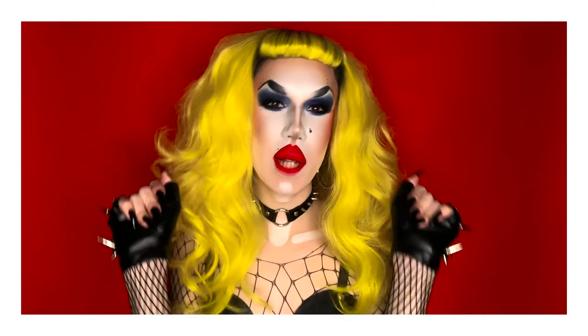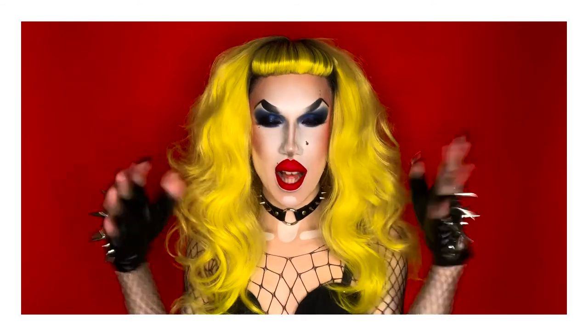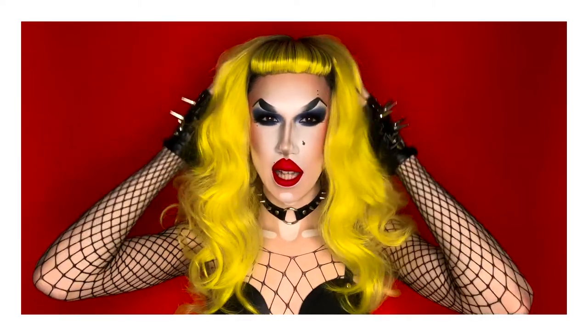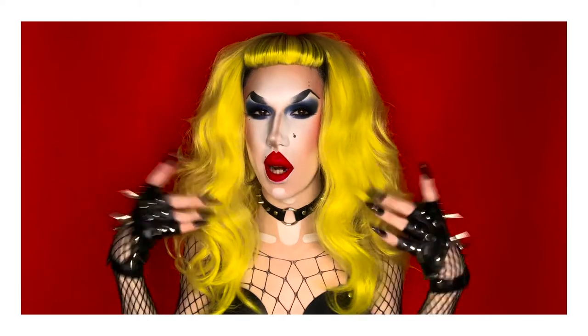Hello my beautiful dolls, my name is Mayra Ace and welcome to my stunning YouTube channel. Today I'm going to be showing you how to create this Lady Gaga Telephone slash Monster Ball 2.0 inspired look.